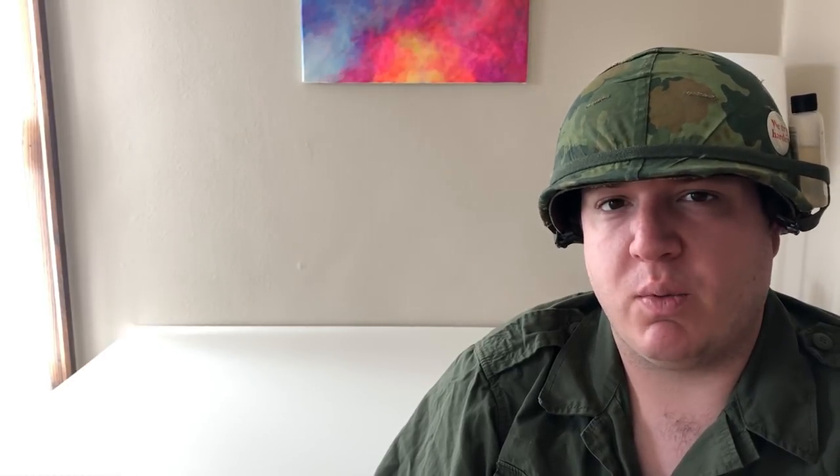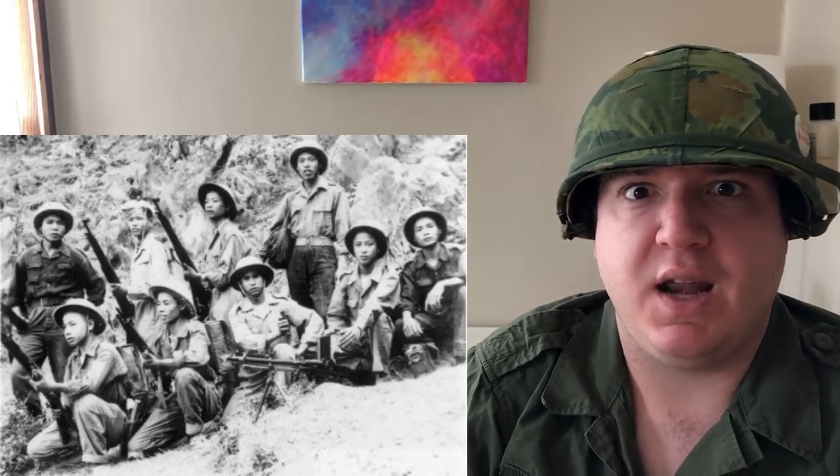Now we've got the Springfield Model 1903. Very interesting — the U.S. supplied these to North Vietnamese or Vietnamese forces shortly after World War II when we got involved through the Office of Strategic Services. They were supplied not in huge numbers, but enough to be found throughout the entire conflict. Similarly, the U.S. Model 1917 was sent there under the same context — leftover weapons from World War I. We still had a surplus of them, so they were sent to North Vietnam. Pretty interesting story — I'll definitely be making a video on that.